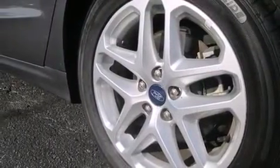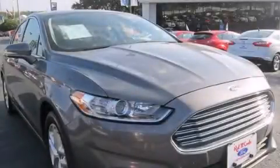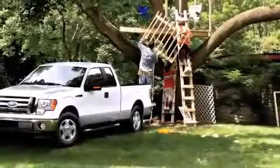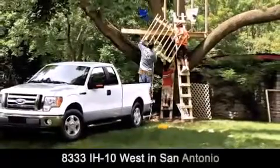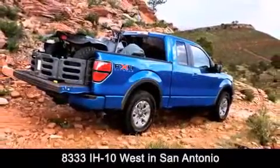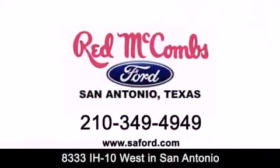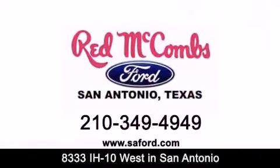Contact us today to schedule your opportunity to see this automobile in person. Red McCombs Ford is conveniently located at 8333 Interstate 10 West in San Antonio. Contact us today to find out about our specials or visit us at SAFord.com. Red McCombs Ford — when you deal with Red, the deal gets done.